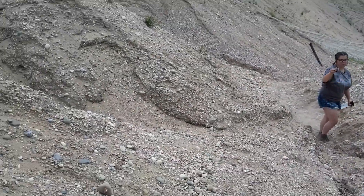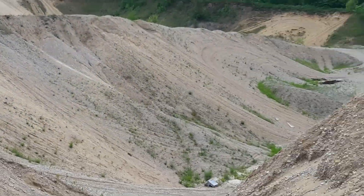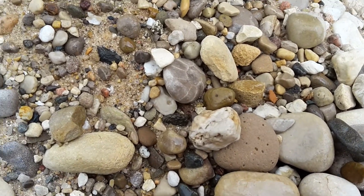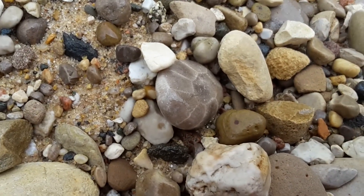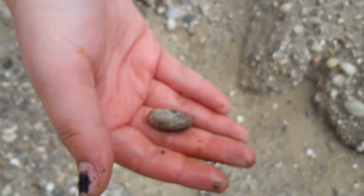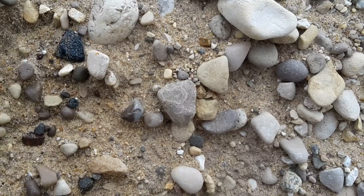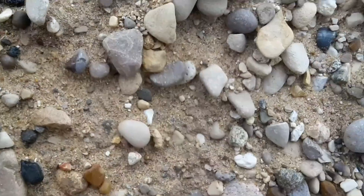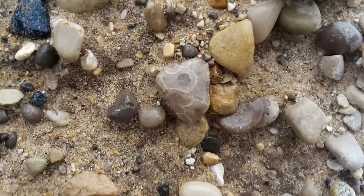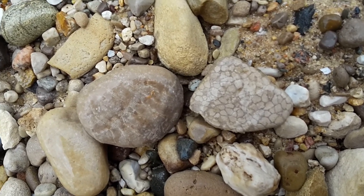There's a bee right by it. Okay, we found the first one — it's Michigan state stone. Found another one, good job! Here's kind of what they look like when they're dry. Right here, see — I'm gonna spray it.